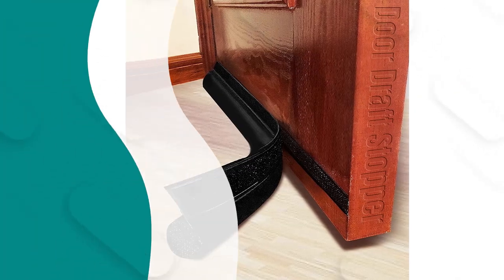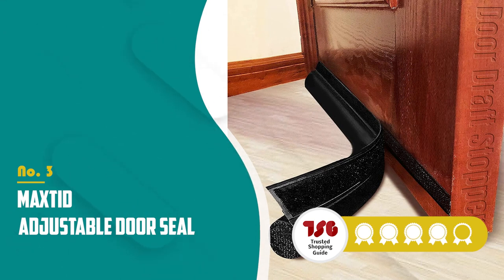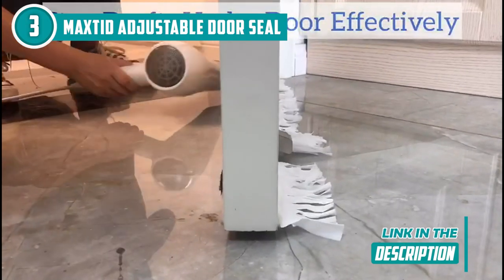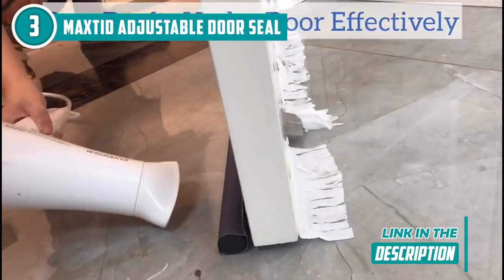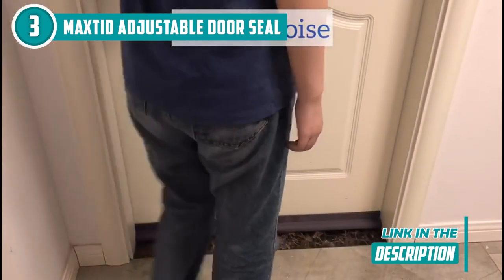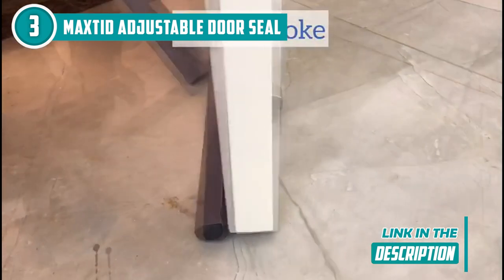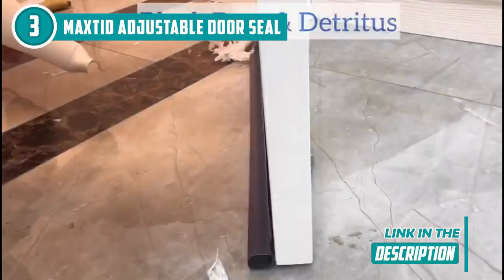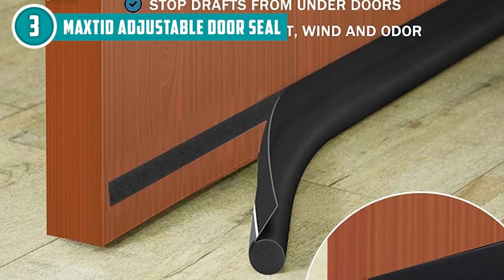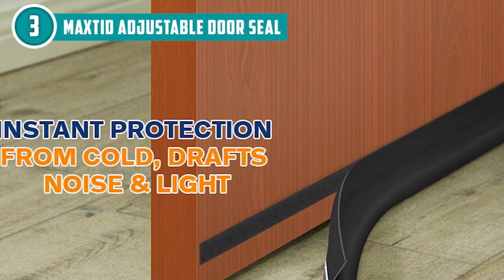The third door seal on our list is the Maxted Adjustable Door Seal, which trustedshoppingguide.com has awarded a four-star rating. Whether it's your front door, back door, bedroom door, or even your bathroom door, the Maxted Adjustable Door Seal is your trusty sidekick in preventing drafts and sealing in precious hot or cold air. This door draft stopper is a game-changer when it comes to stopping drafts — not only does it keep cold air out and warm air in, but it also blocks wind, dust, sound, and even light. Perfect for your storm door, front door, or screen door.